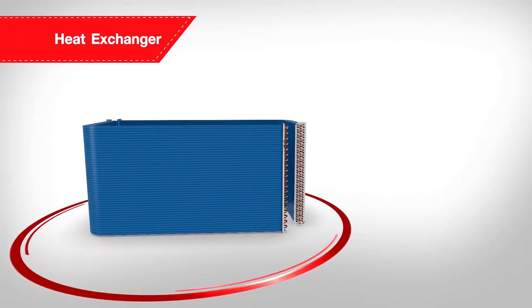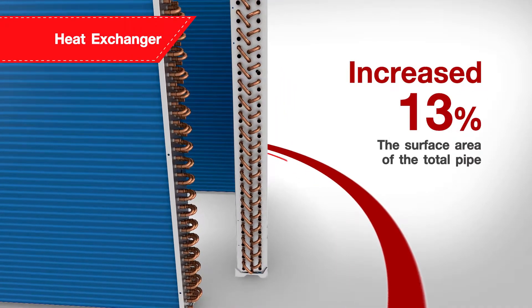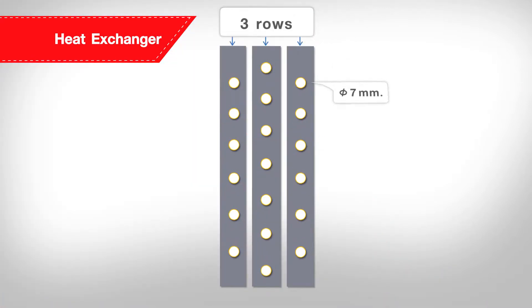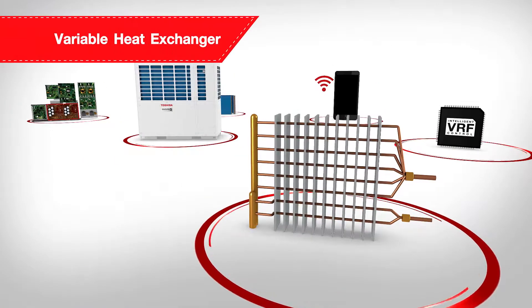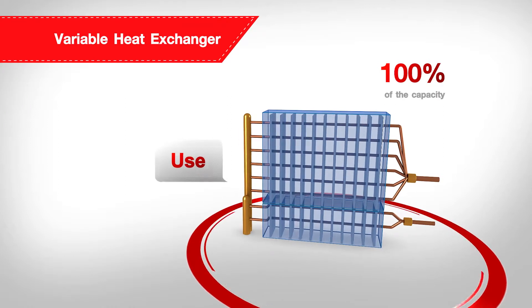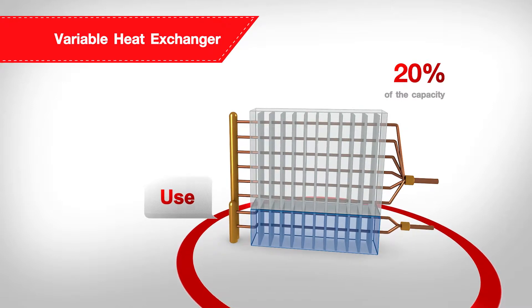The new heat exchanger provides SMMSE with up to 13% more surface area of the total pipe, and the improved dimension of 7mm new triple layer pipe configuration increases the contact area between the pipe network and the air flowing through the heat exchanger for greater energy efficiency. Additionally, the variable heat exchanger allows the outdoor unit to determine an appropriate heat exchanger performance to suit the required capacity load from 100% to 20% to achieve high energy saving.